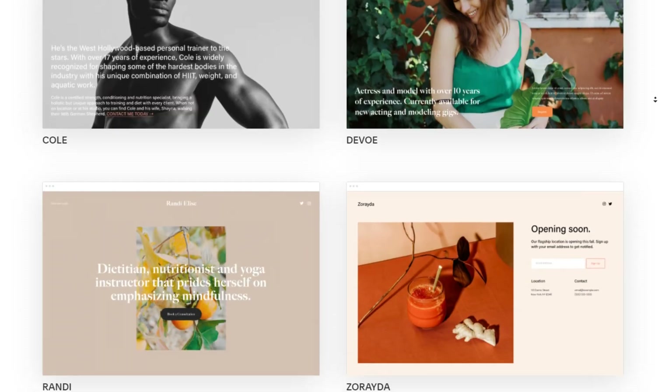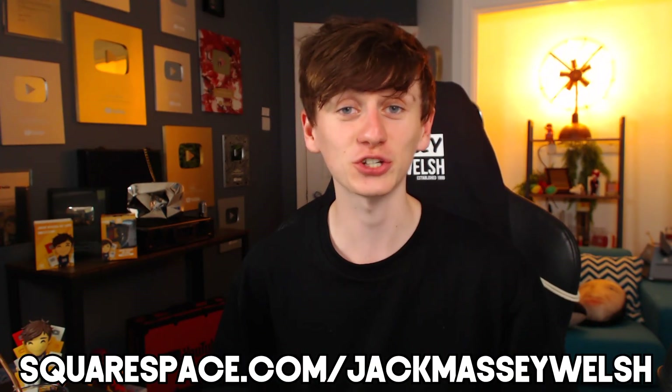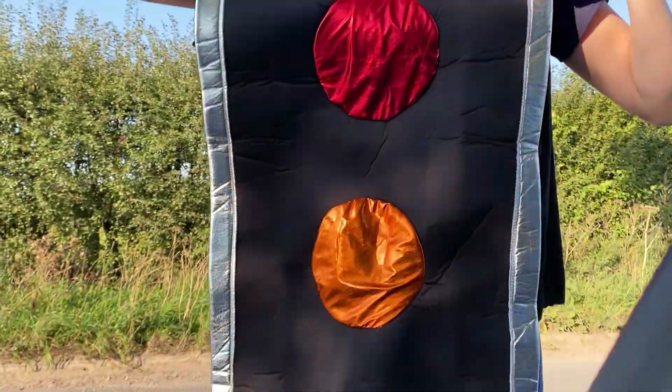We might need to bring out the big guns — Traffic Light Becky. But first, a word from our sponsor: this video is sponsored by Squarespace. Squarespace is the perfect website builder whether you want to sell custom t-shirts, create an online portfolio, or start a blog. They have loads of pretty templates and detailed analytics. Head to squarespace.com/jackmassywelsh and use code jackmassywelsh to get 10% off your first purchase of a domain name.